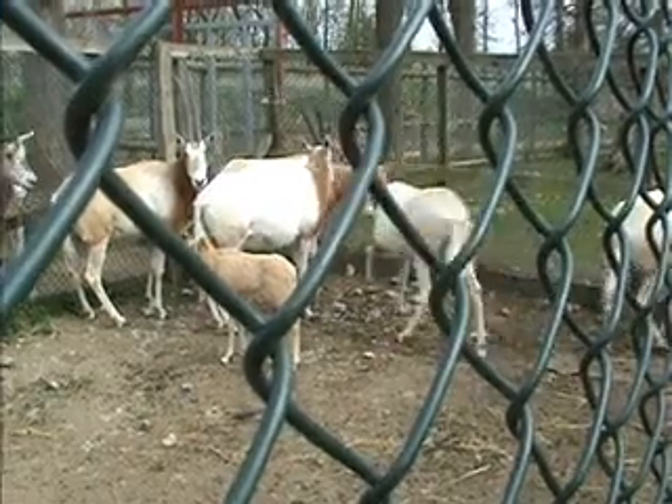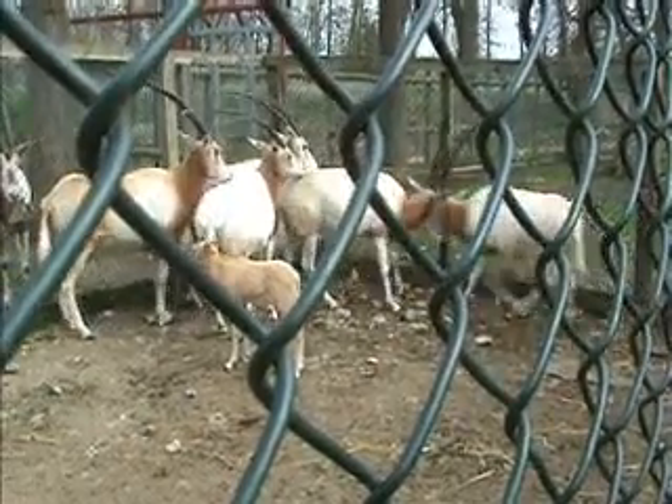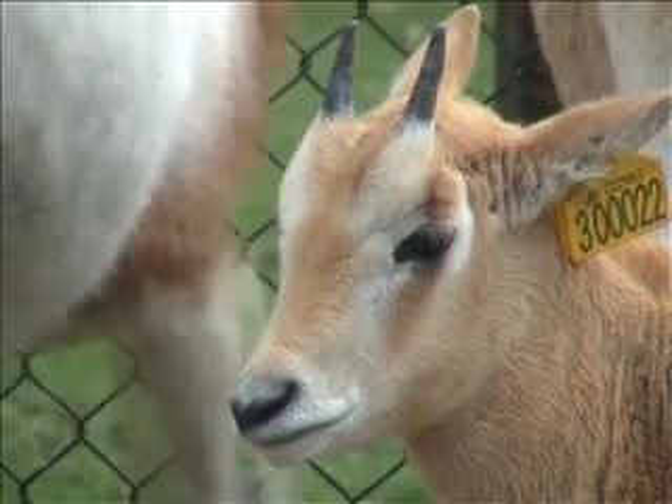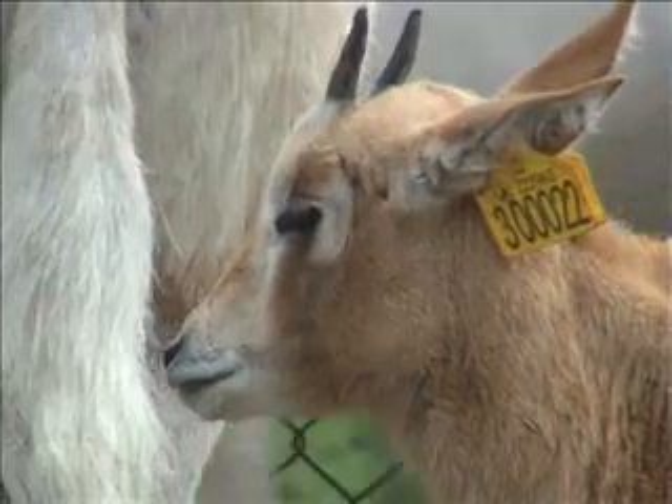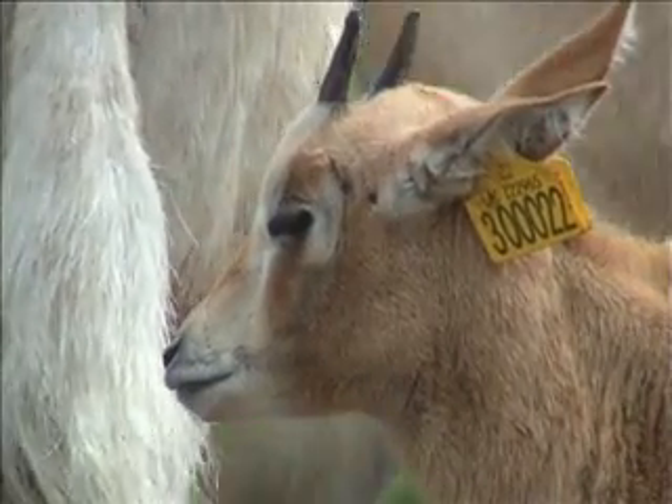Sam hopes that this tiny scimitar horned oryx will be the first of many bred here at Flamingo Land. There's already a programme to reintroduce them to the wild in Tunisia, so one day this baby could be roaming the deserts of North Africa.